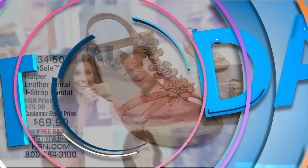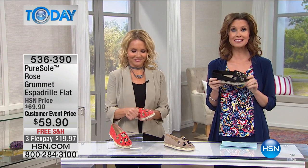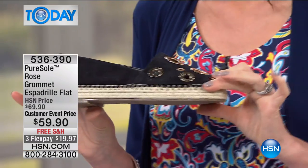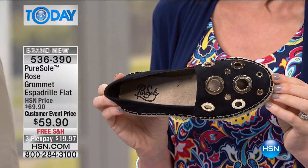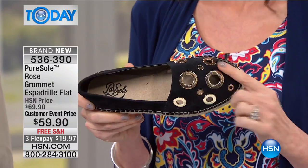We're shipping them all to you for free. Now if you think you're going to price compare first — these are really incredible prices for comfort footwear — but this is the only place that you can get Pure Sole. It's only here at HSN. We're talking about espadrilles. If you're looking at any of the latest fashions, espadrilles are back in a big way.